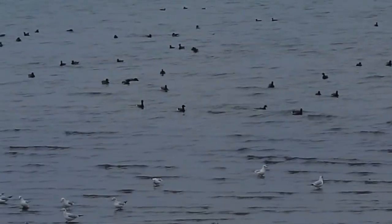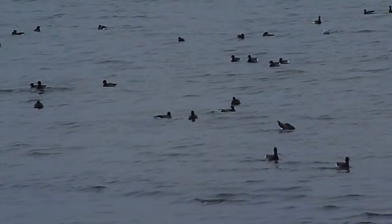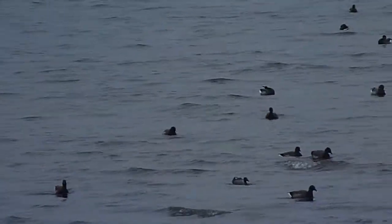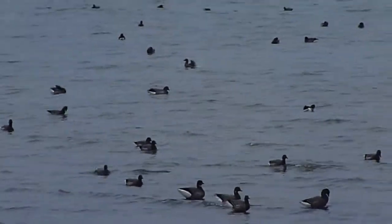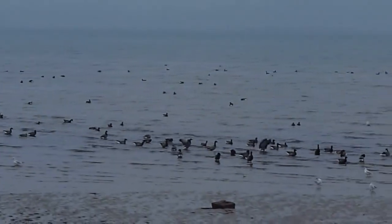Apart from the gulls and the sanderlings, we have got all these dark-bellied brent geese. Now you know I have pale-bellied brent geese. I'll just take it back a wee bit so that you can see just the number that are in this bay here this morning.